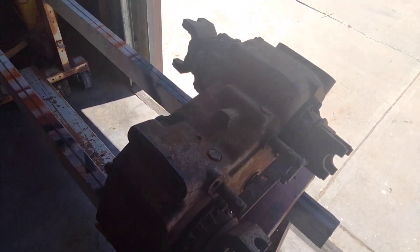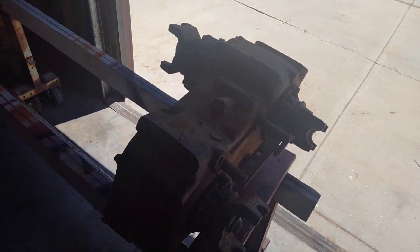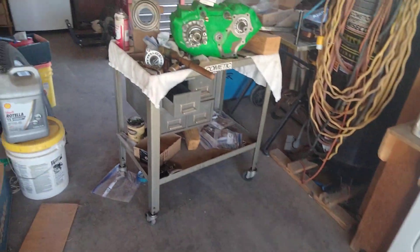If anybody knows if that little insignia is a Chrysler indication, let me know. I'd appreciate it. Thanks. And this one's about done.